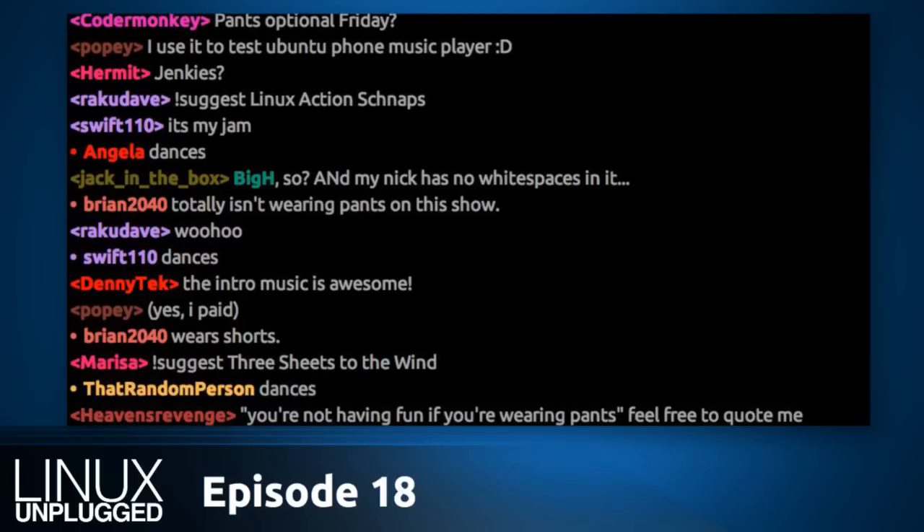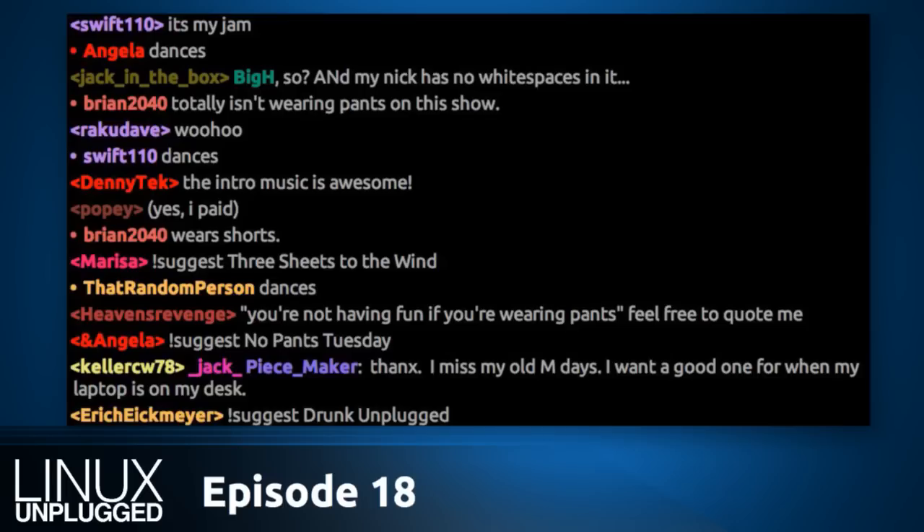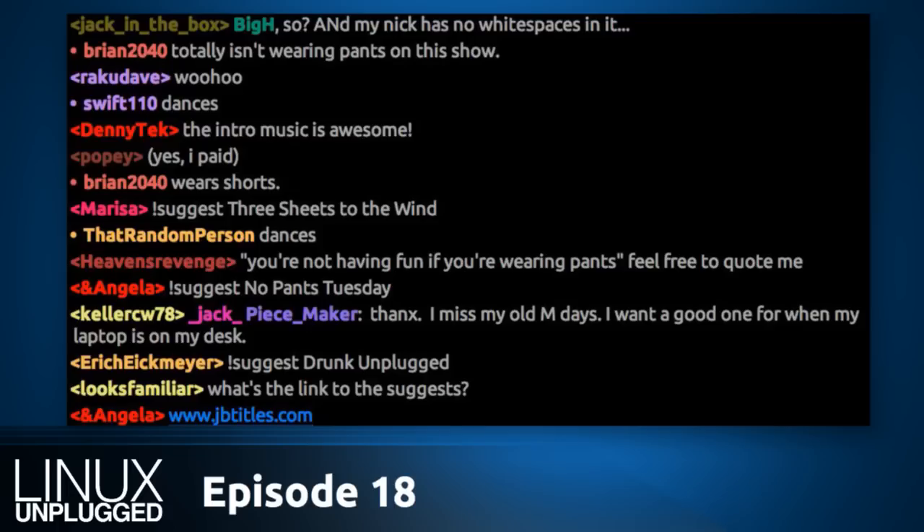I'm surrounded right now by seven screens. That's a lot of computers. We're in the middle of a big hardware roundup where we're reviewing different gadgets from System76, different machines. I just hooked up today the Leopard Extreme — I actually hooked it up late last night.